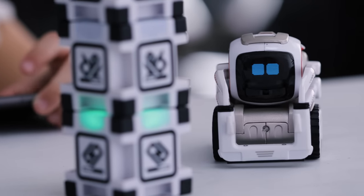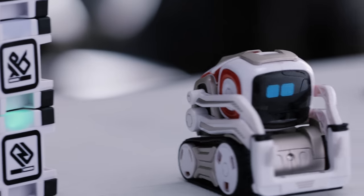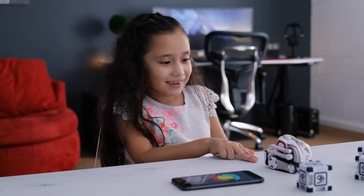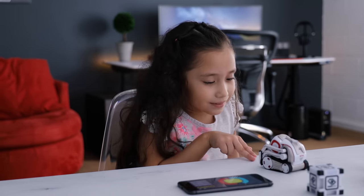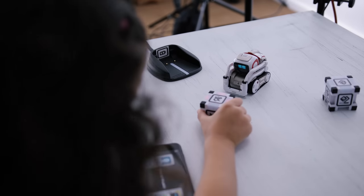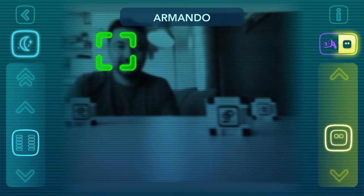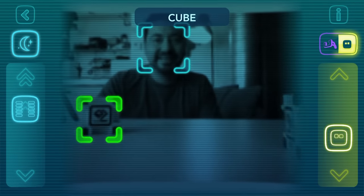Cosmo was built by a company by the name of Anki. They specialize in products that use a lot of artificial intelligence, and Cosmo is no different. Cosmo is very smart. He uses a lot of advanced AI. He has different sensors and even a camera that allows him to move around, track things, and even recognize people.